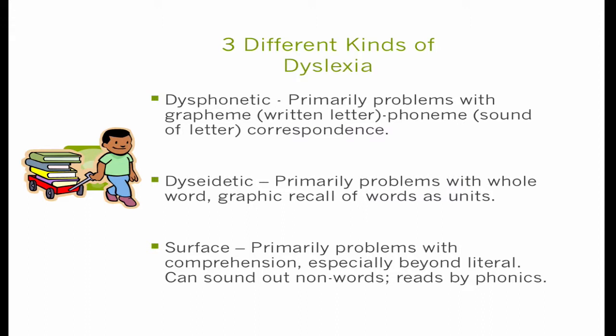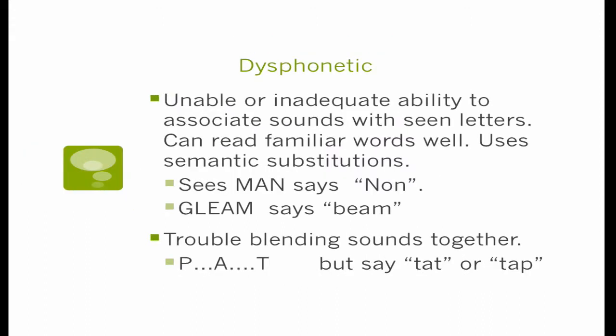With dysidentic dyslexia, a child might recognize a word on one line and three lines later be completely baffled — it's like they never saw it before. The third and least common, and least commonly diagnosed, is referred to as surface dyslexia. I think it's called that because on the surface it doesn't look like they have a reading disability — they can bark at the print beautifully and sound like they're reading. But much beyond the literal level of comprehension, they're not getting what they're reading at all. They can even sound out nonsense words because they're so good at phonics, and they pretty much exclusively read by phonics.